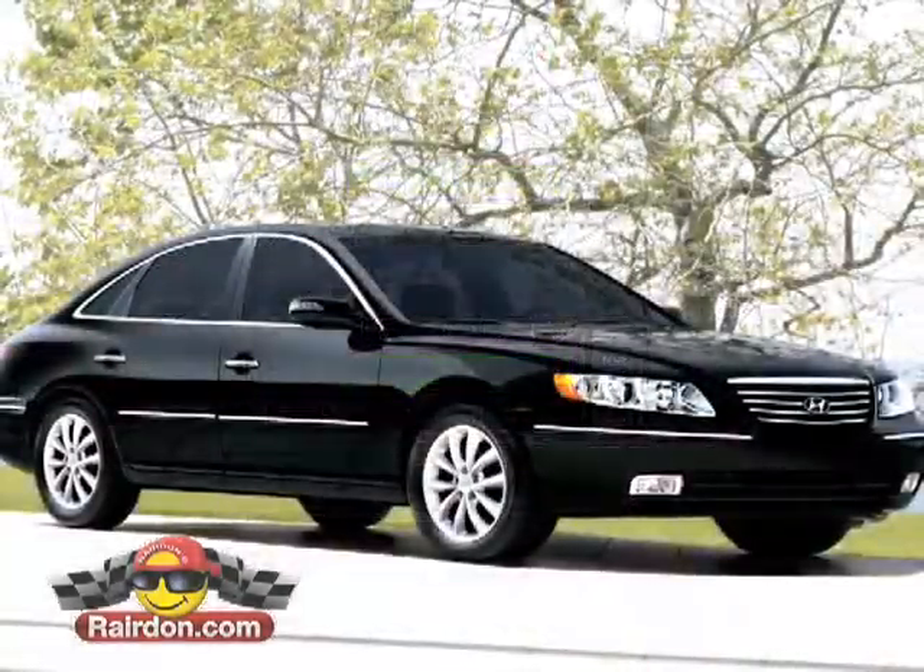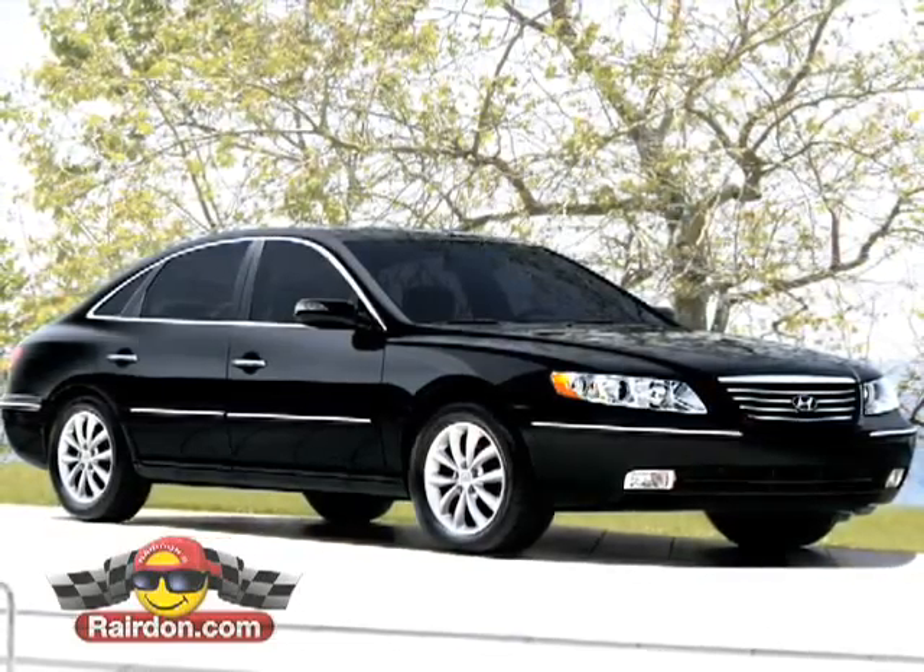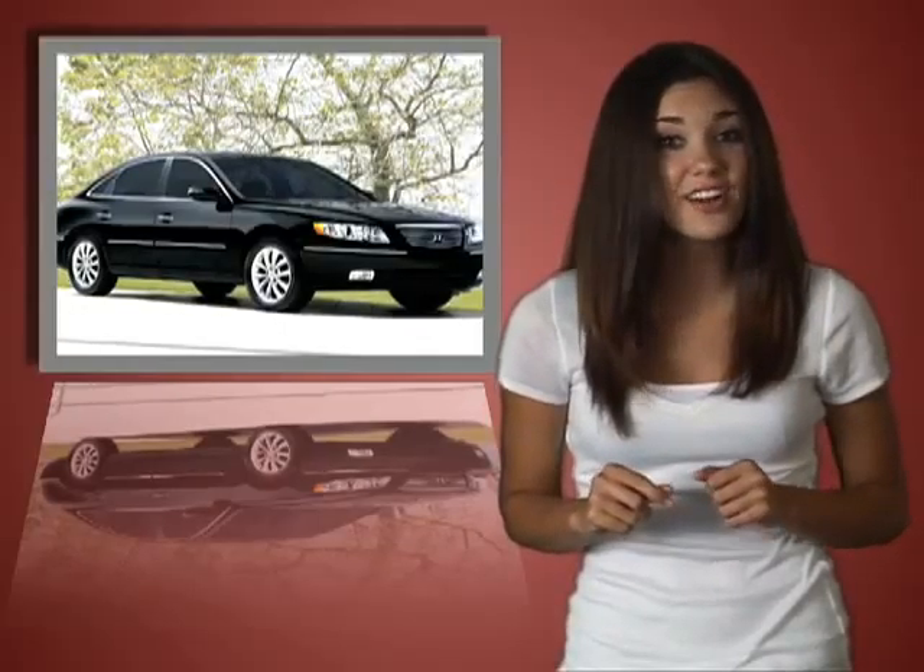The Azera is categorized along with all the other full-size, full-priced luxury sedans, but here's the secret: the Hyundai Azera starts under $25,000.